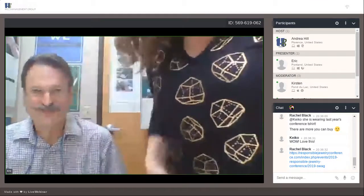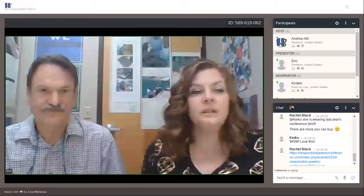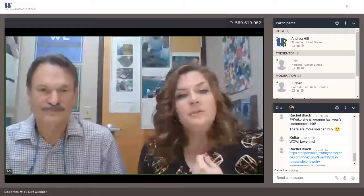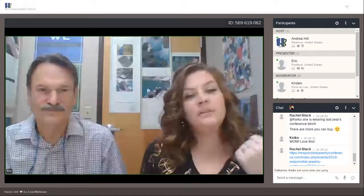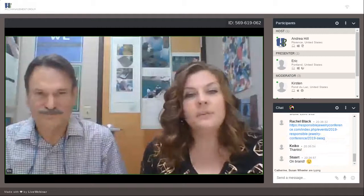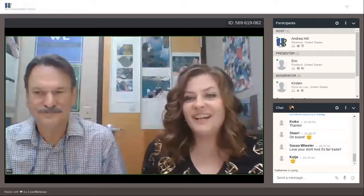Here's my shirt — this is the Chicago Responsible Jewelry Conference shirt from last year. You can buy these, along with another shirt, to support the conference and what they're doing.